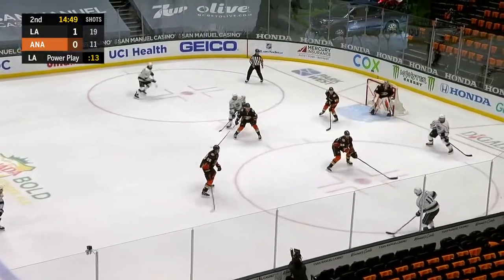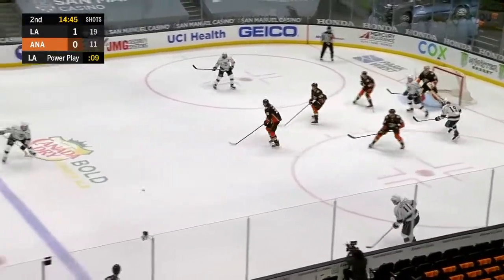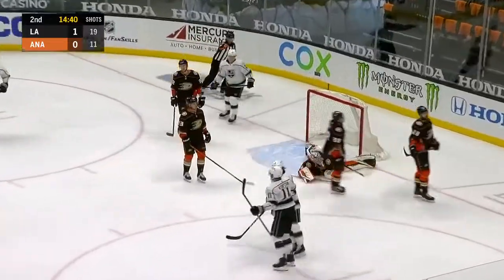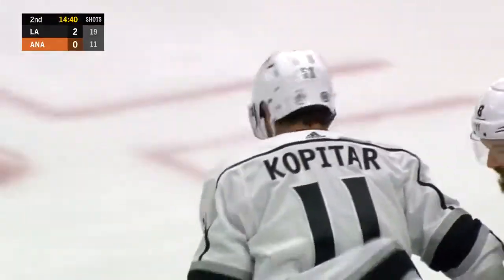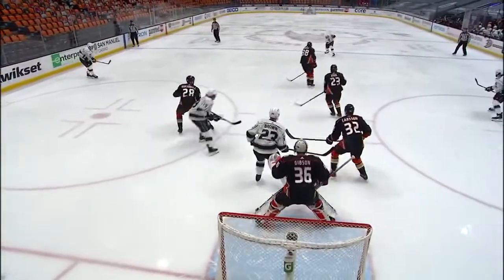Matt Roy thought better of the one-timer and gives it right back to the King's captain. Roy will take the one-timer — that's blocked. In front comes over to Kopitar and he roofs it. Roy just stayed put on the right side of the zone, the puck went over to the opposite side, everybody chased, and then all kinds of room for the captain — his seventh of the season.